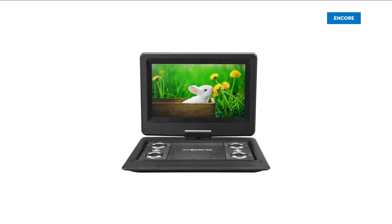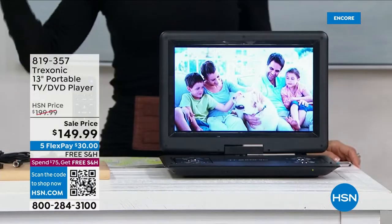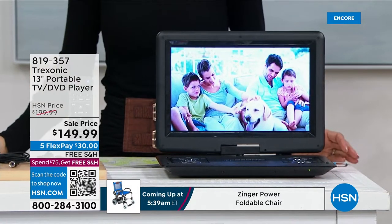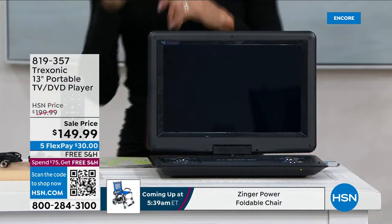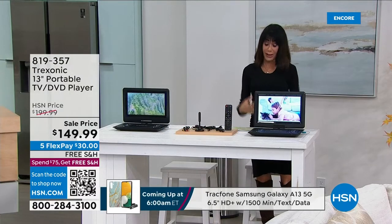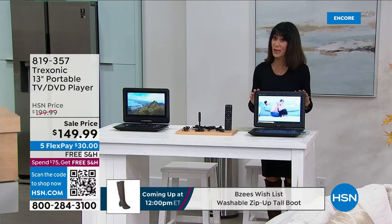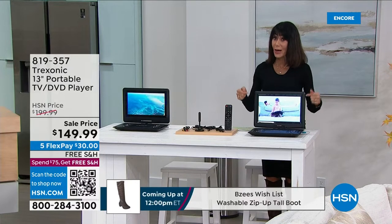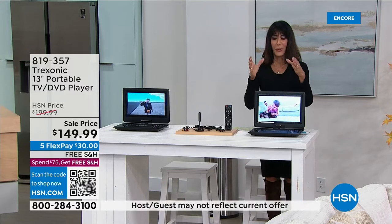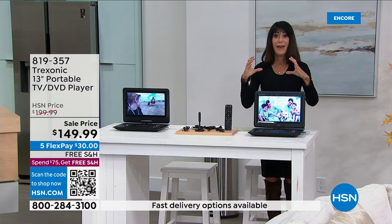Imagine being able to enjoy television anywhere — outside by the pool, in the kitchen, in the bathroom while getting ready, or in bed with it on your lap. Enter Treksonic. We've sold over 120,000 of these here at HSN. We started with a seven-inch screen, and this, my friends, is a 13-inch screen. It also has a built-in DVD player — I have all these DVDs and can't watch them anymore since my big-screen TV doesn't even have a DVD player.